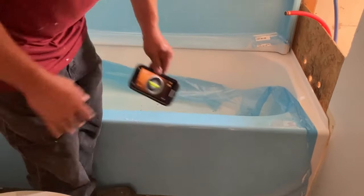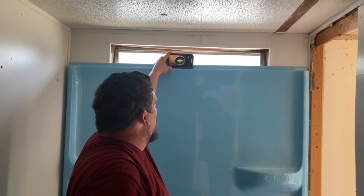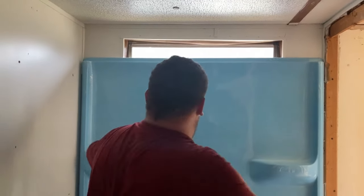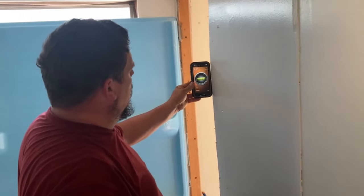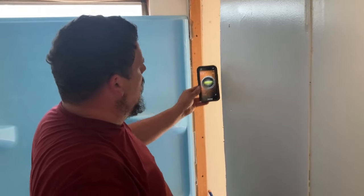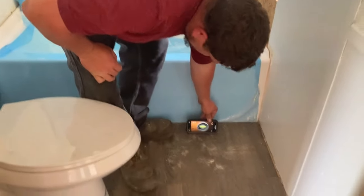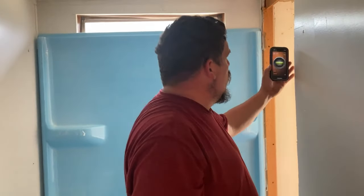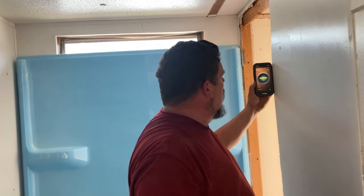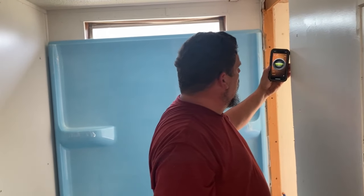The tub is perfectly level - it's just sitting in there right now, not screwed in yet, and it's pretty close to level. Now watch this wall - Houston, we have a problem. The wall is five percent out of plumb. This one's six percent. And the floor is level, so the home was set up level, but these walls are all nowhere near plumb - six percent. There's issues.